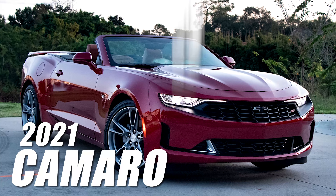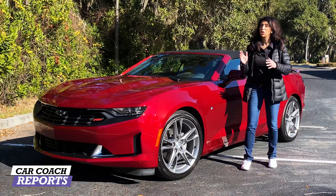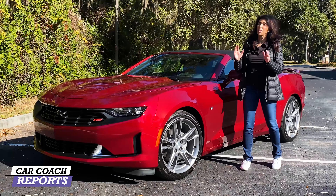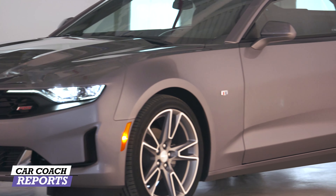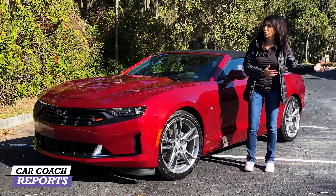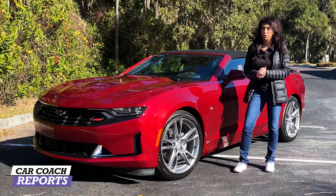This is the 2021 Camaro 3LT convertible with a V6. In the RS package it's also available in a 2-liter, and you can step up to the high performance motor in a separate review. We're comparing the 3LT to the Mustang convertible because there aren't really any other competitors — the Challenger and Charger are not available in a convertible.